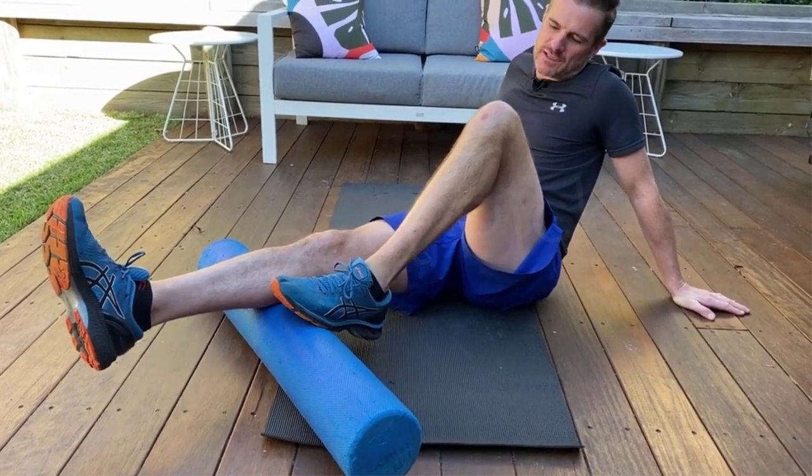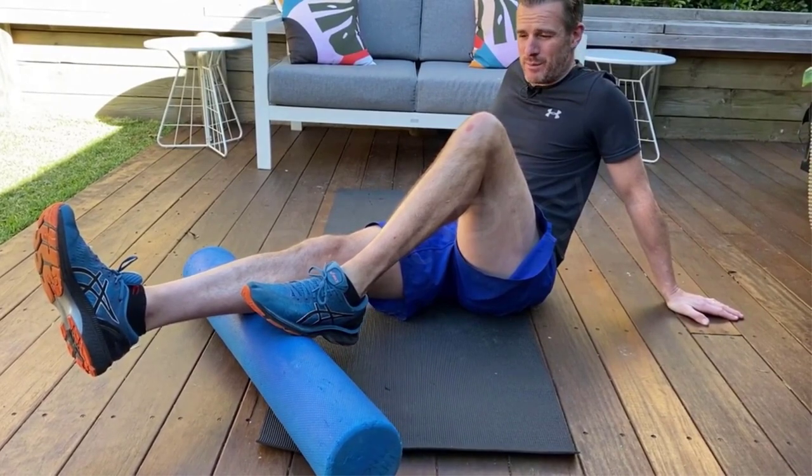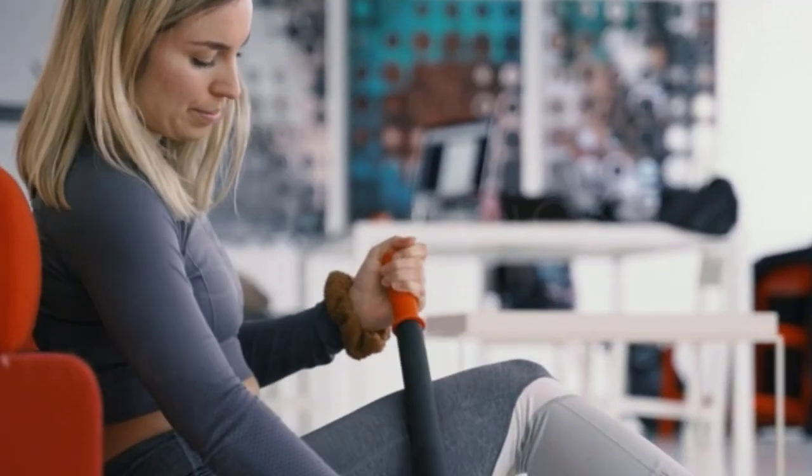There are many products available to choose from in foam rollers. Each has its own set of characteristics, benefits, and costs. To assist you in making an educated selection, I conducted significant research, read several reviews,